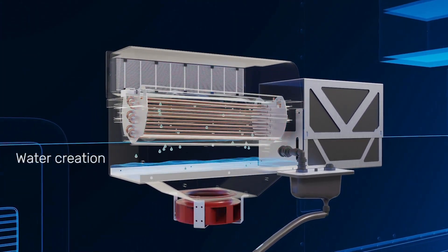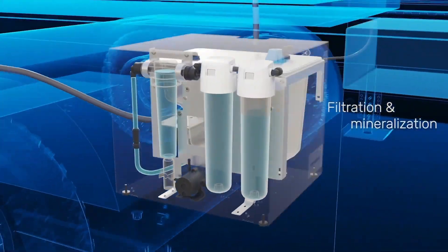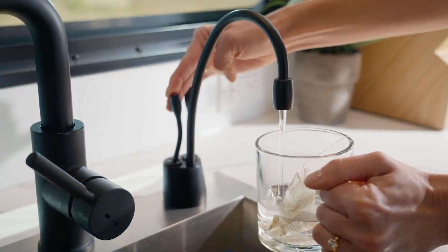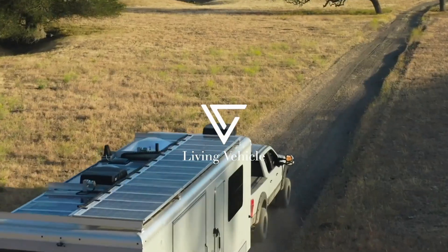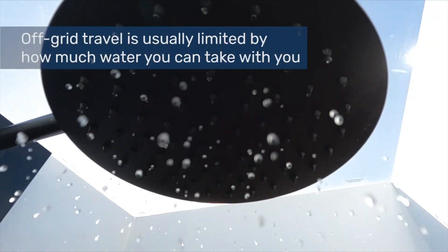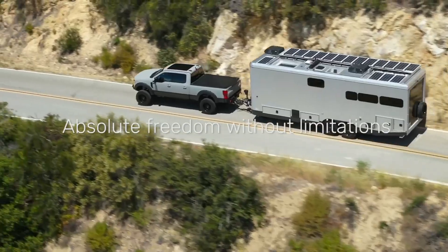WaterGen's heat exchanger and cooling process then condense the clean air into water. WaterGen purifies the water and processes it through mineralization cascade filters to boost water quality. The advantages of WaterGen Mobility are particularly significant in situations where access to clean drinking water is limited or when emergency relief efforts are required.